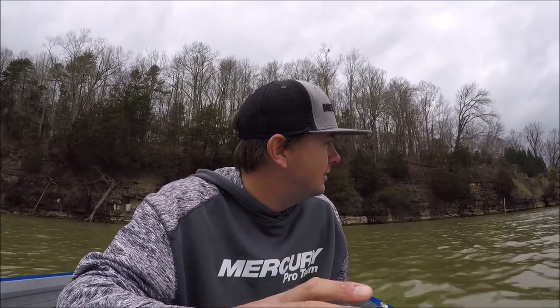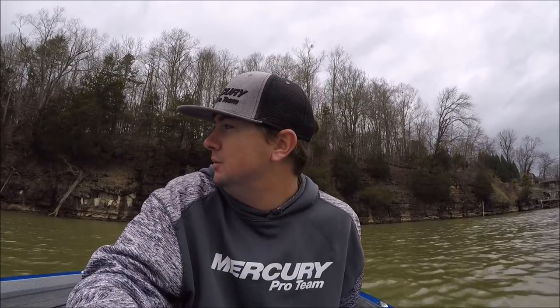Midday update: catching numbers, having some big ones — had a four and a half pounder bite, had like a three and a half pound smallmouth, and a bunch of little ones. But we're catching a lot of fish, and you never know this time of year — where you catch males today, females could just pull in there tomorrow. Gonna throw a chatterbait a little bit right here, see if I can catch some and hopefully catch a big one, just catch some more keepers, give me a little more confidence in the area.